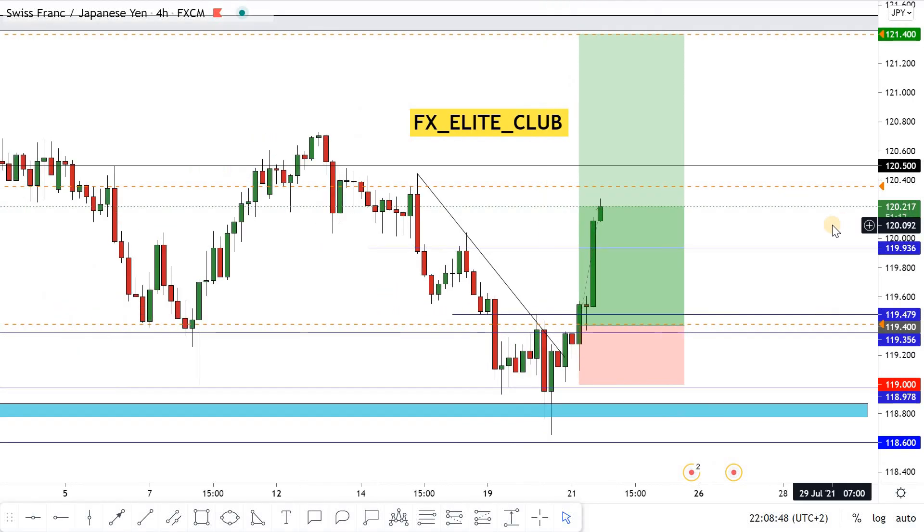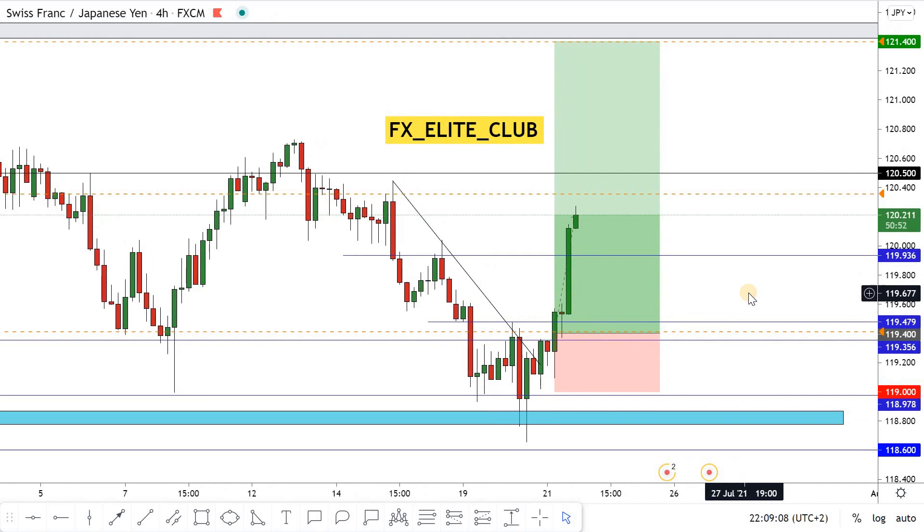Hello traders, hope you all enjoy trading. This is a CHF/JPY new update. I showed this trade with you at the beginning of the day and now our trade is running in 80 pips profit, zero drawdown, without any reversal — and the price moved exactly as I said.